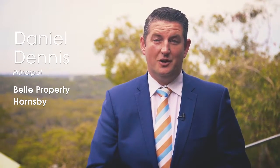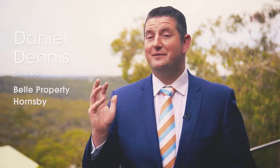Hi guys, Daniel here from Bell Property at Hornsby, and welcome to this amazing view situated at 25A Low Street in Mt. Gringai.